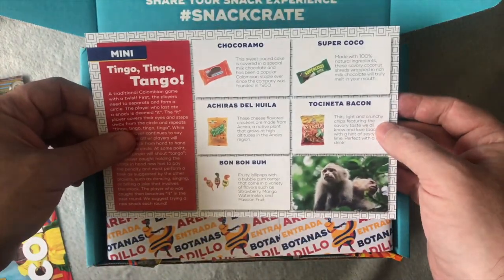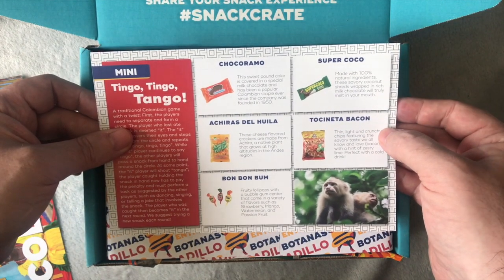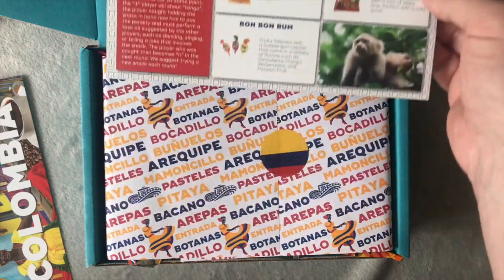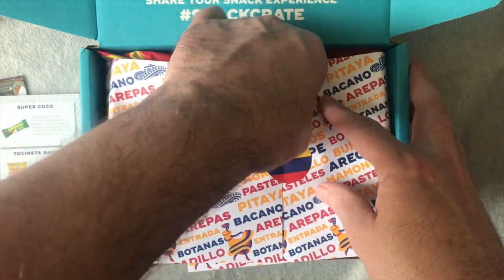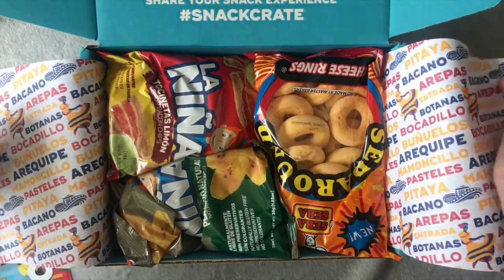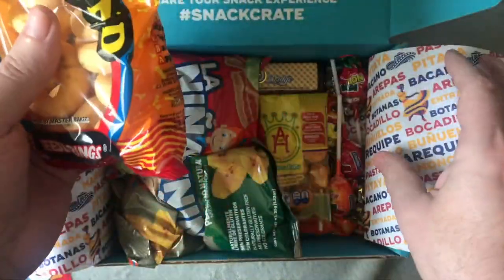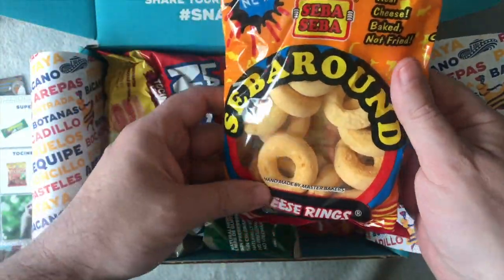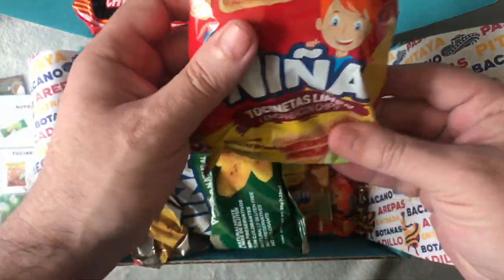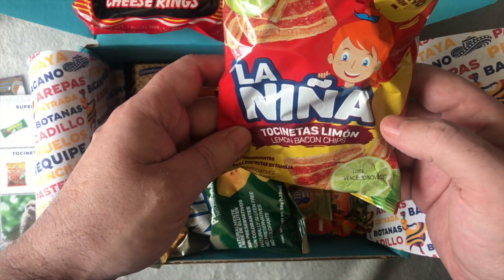Coffee flavor bacon snacks — mmm. Coconut, not really my thing, but we'll try it. And Bon Bon Boom — doesn't sound too appetizing but we'll see. The last one I got was American, which I knew most of the things in. Interesting — cheesy rings, a lot of crispy stuff this time, lemon bacon chips — wow, that's different.